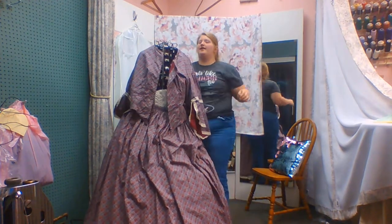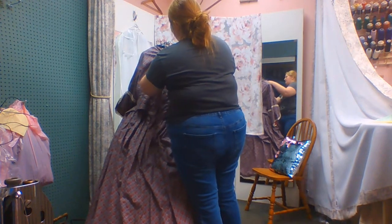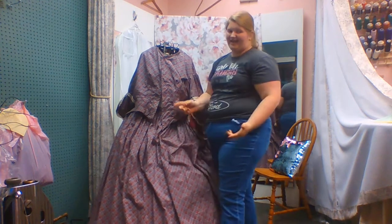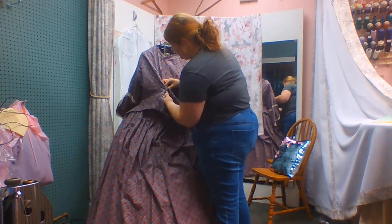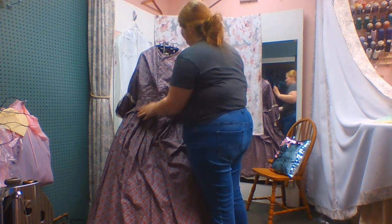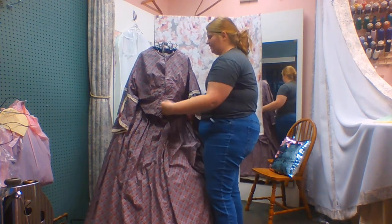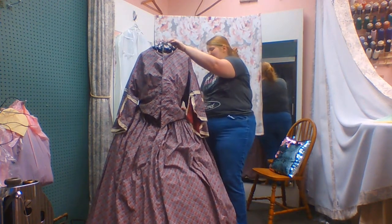The ball gowns were off the shoulder. Off-the-shoulder dresses allowed women to show off their very pale skin. Unlike today, pale skin was what you wanted to have because it showed that you didn't have to work. Unlike today, we like our tans. As a redhead, I don't tan, but what very little tan I get, I like.